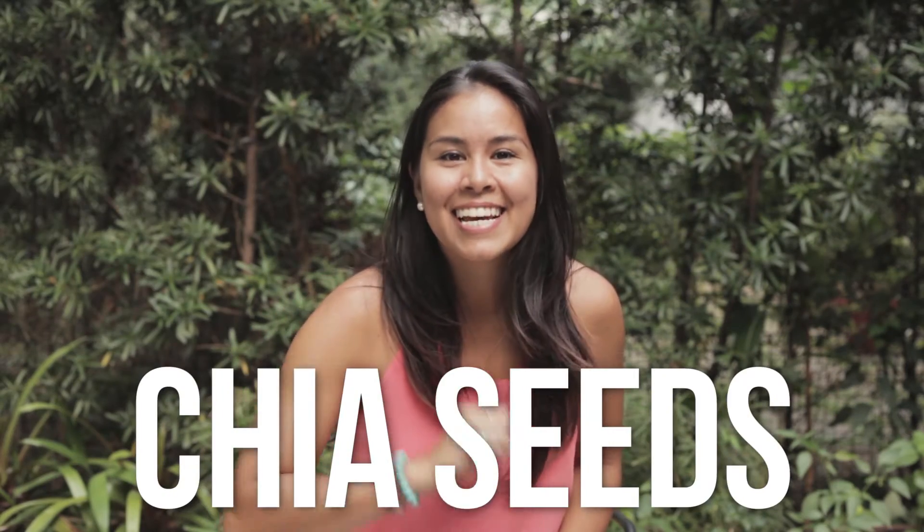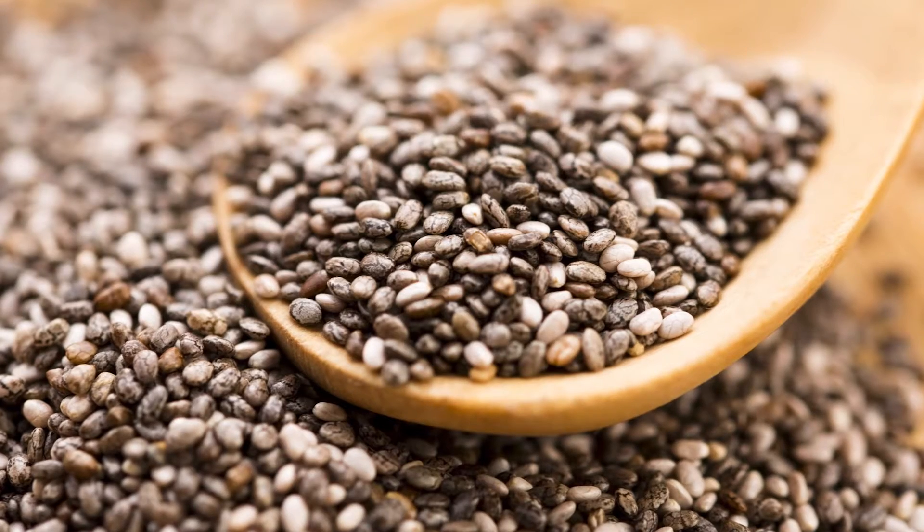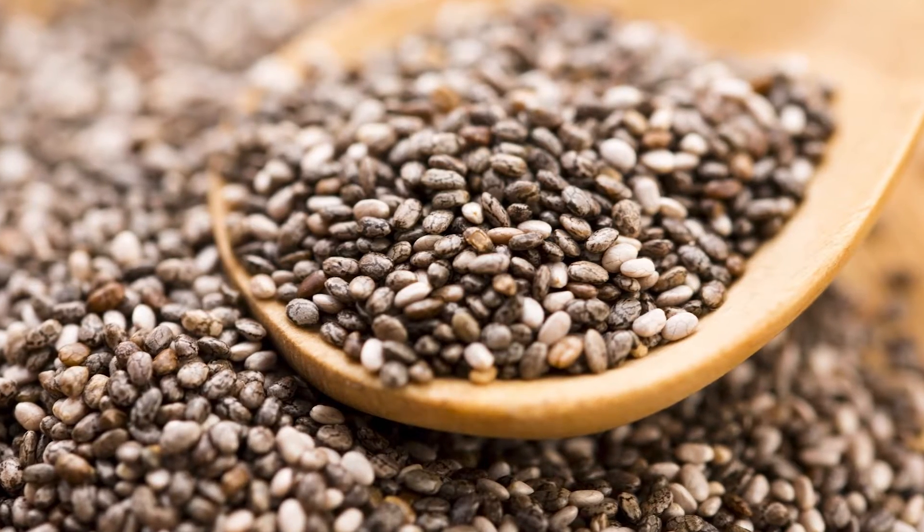Number two: chia seeds. Historically known as runner's food or warrior's food because not only is it full of good fiber but omega-3 fatty acids, which again burn fat and give you lots of energy. You can actually mix it in with the coconut oil and bam — you've got this superfood snack that's gonna give you a lot of sustained energy throughout the day. It's also high in protein.